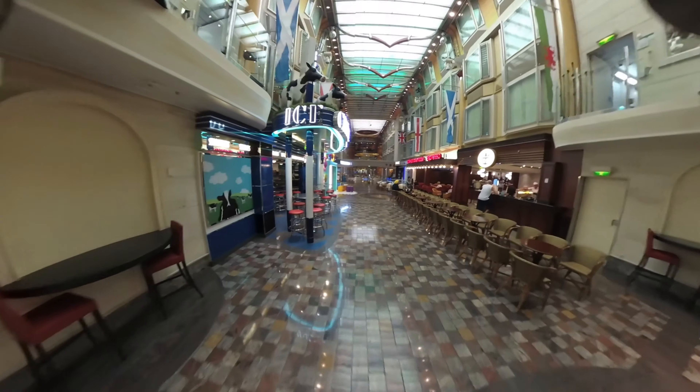Coming down here there's a little bridge with LEDs that change colour. Below us now you've got the art gallery, and they've obviously got lifts at the end. On the left there we've just gone past what is the customer services area.